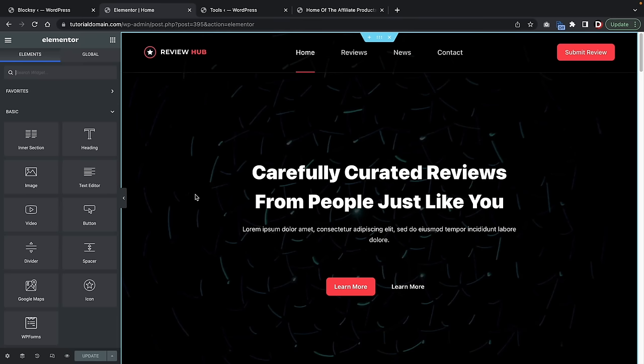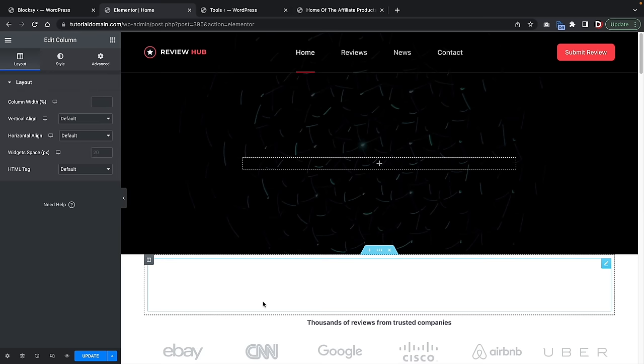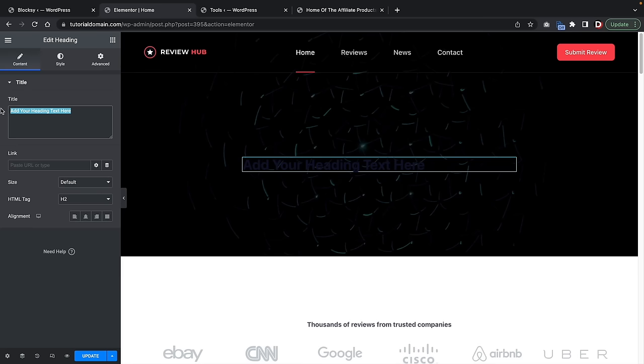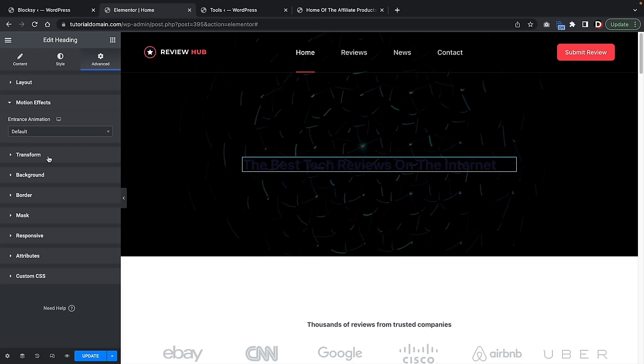This is the layout for the Elementor page builder. I'm going to start from scratch — I'll right click on this column and delete it. To insert elements, you just take them and drag and drop onto the page. I'll take the heading text element, drop it on the page, and now the title can be anything — for example, 'The Best Tech Reviews on the Internet.' For every element, you'll have three columns: Content controls the content, Style controls color and typography, and the Advanced tab controls position and motion effects.